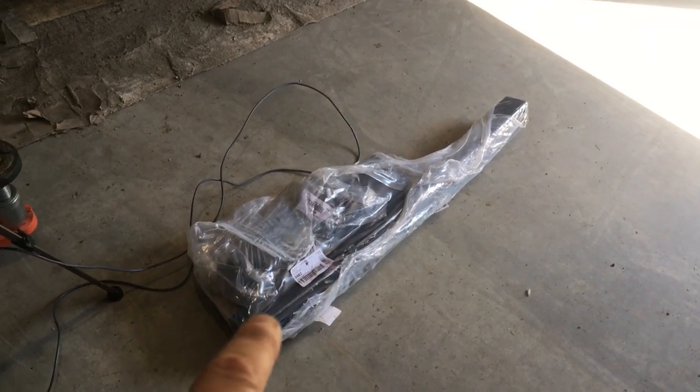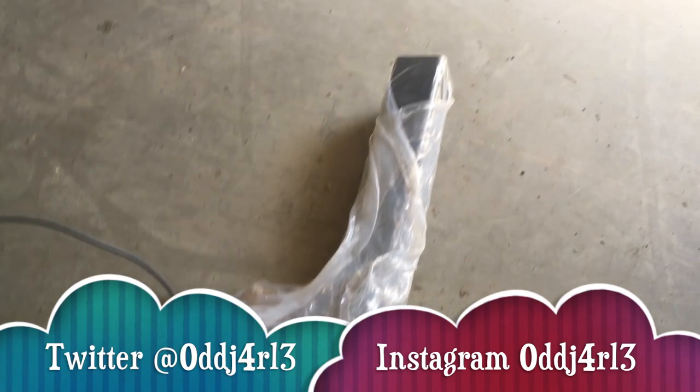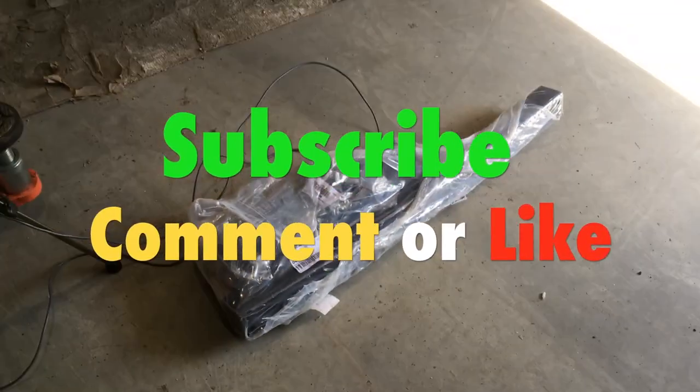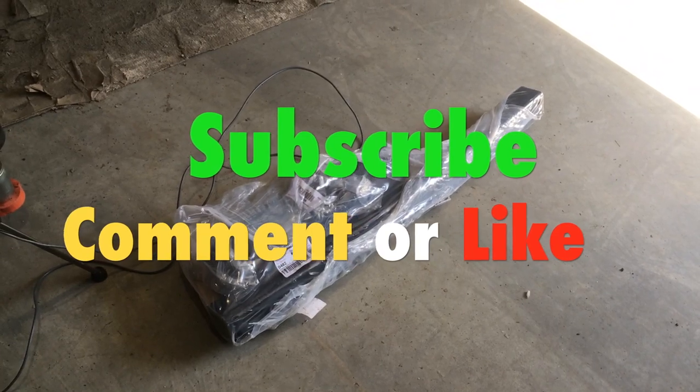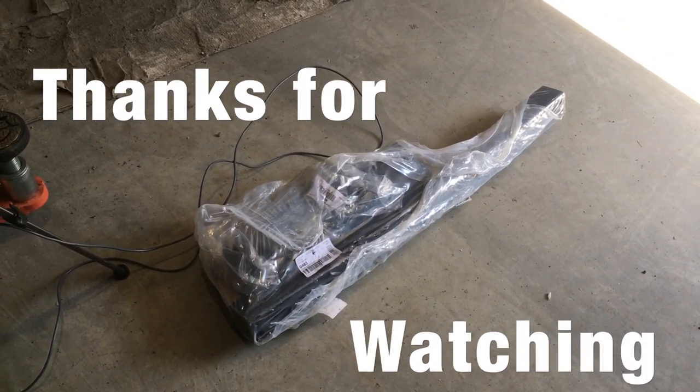Today the trailer hitch came in for the green P38. I hope you found this useful and interesting. If you're new to the channel, consider subscribing, send me some comments, and hit that like button if you like this video. As always, thanks for watching and I'll see you guys in the next video.